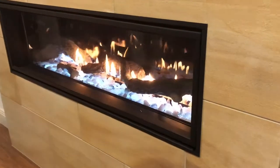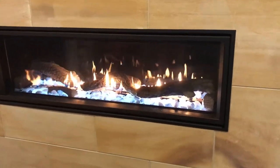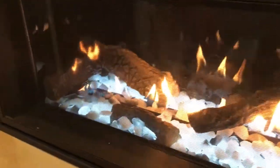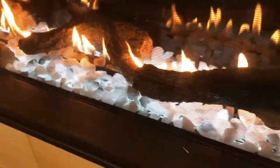Here we have a Balance Flue System. This is a unique product that takes the air from outside, totally sealed in the room. It has lighting underneath so you can turn the fire off and still have your lighting — great for summer evening dinner parties.